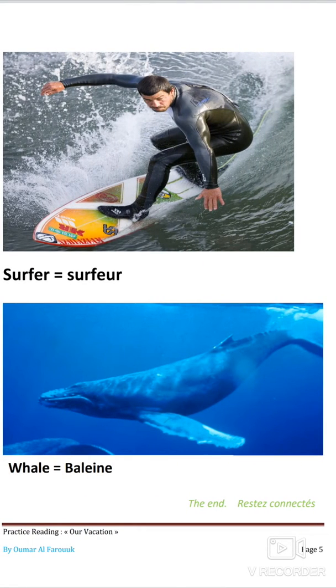La septième image : surfer, qui veut dire le surfeur. Vous voyez un monsieur en train de surfer sur l'eau. La dernière image : whale, qui veut dire la baleine — un animal aquatique, comme vous pouvez le voir en train de nager dans l'eau.